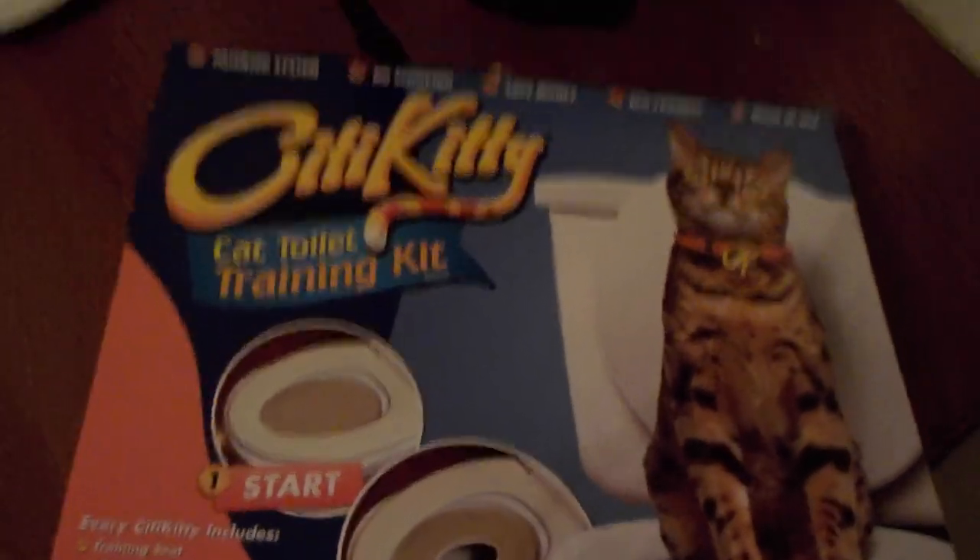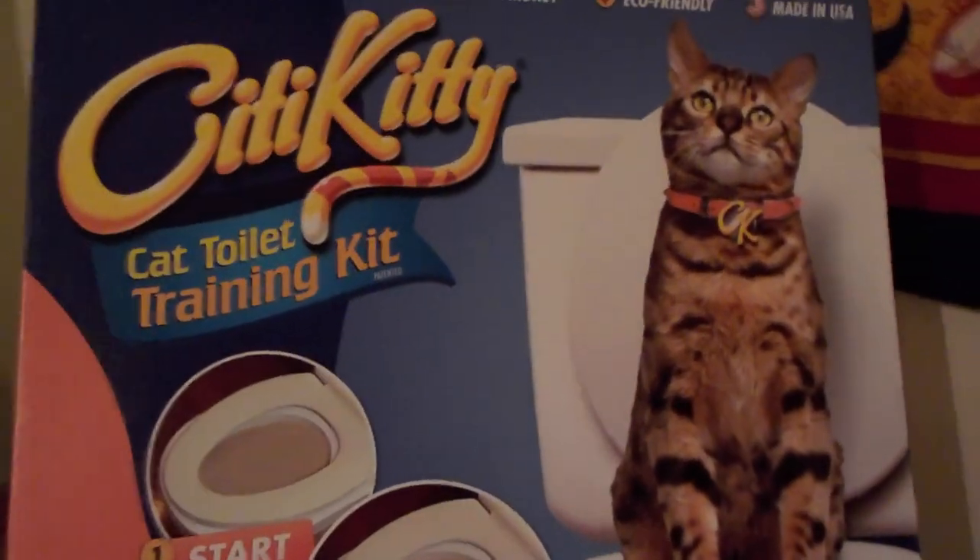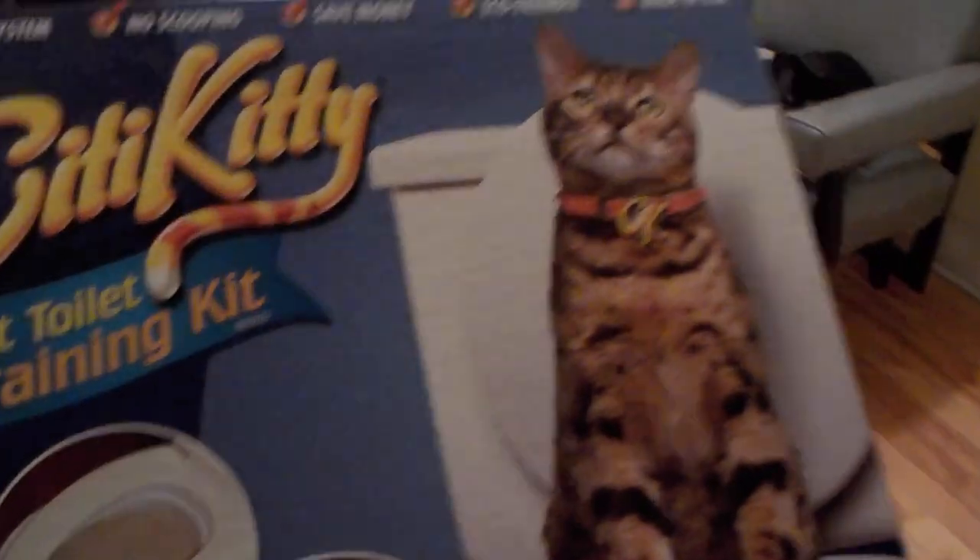I got this in the mail today. It's the City Kitty Cat Toilet Training Kit, and it came for this girl right here.